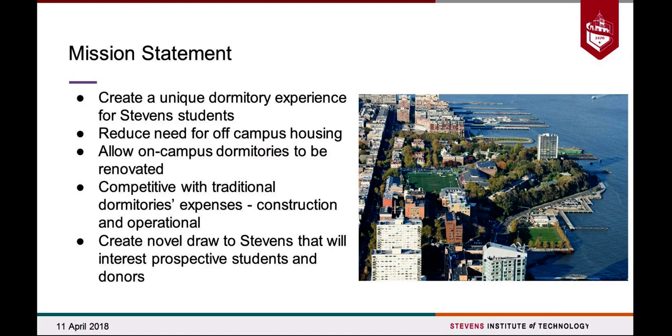It'll also allow swing space for the campus, so as our somewhat dilapidated dorm buildings are taken offline to be renovated or entirely replaced, we wouldn't have a housing deficit beyond what we currently have. It's really important for us to make this cost-competitive with traditional land-based dormitories, both in initial construction and day-to-day operational costs. Finally, we want to create a novel draw to Stevens campus itself, inspiring prospective students, donors, and national attention as a viable solution for campuses facing similar issues.